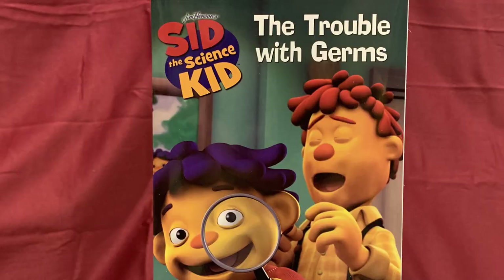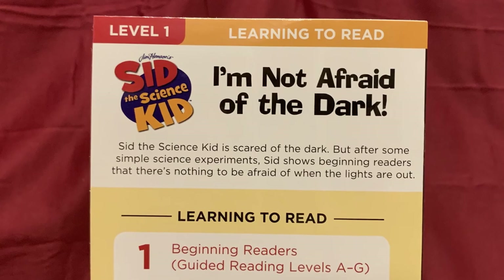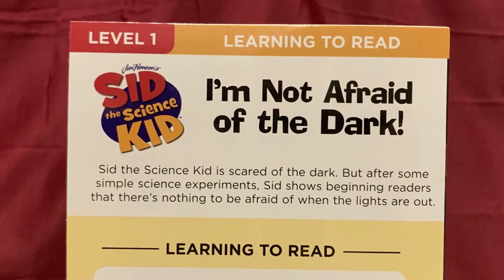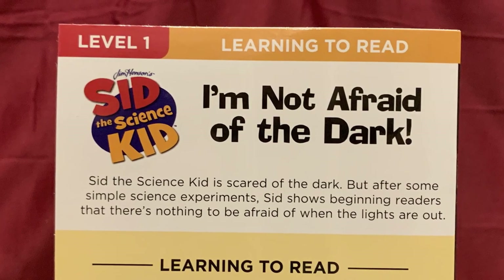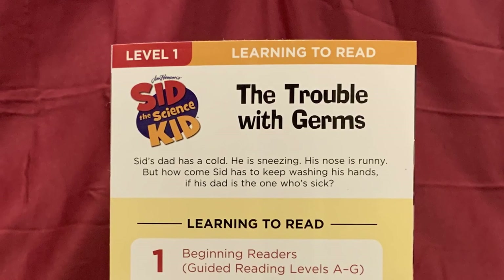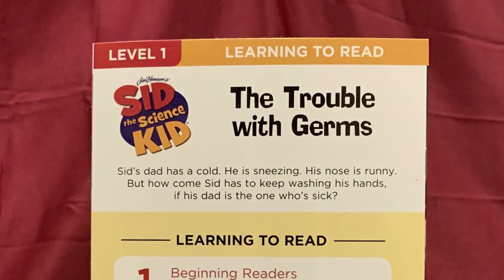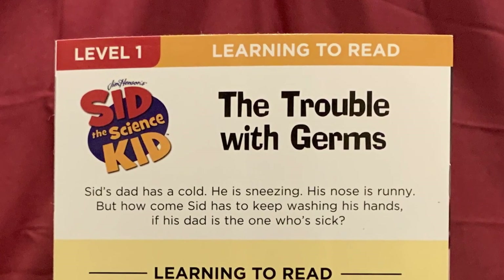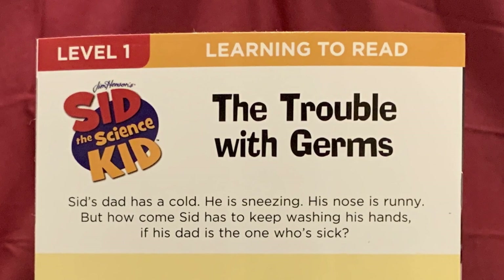There were also two Level 1 storybooks: I'm Not Afraid of the Dark and The Trouble with Germs. In I'm Not Afraid of the Dark, Sid the Science Kid is scared of the dark, but after some simple science experiments, Sid shows beginning readers that there's nothing to be afraid of when the lights go out. In The Trouble with Germs, Sid's dad has a cold — he is sneezing, his nose is runny — but how come Sid has to keep washing his hands if his dad's the one who's sick?